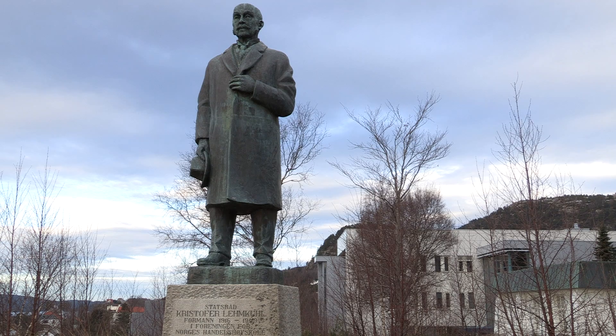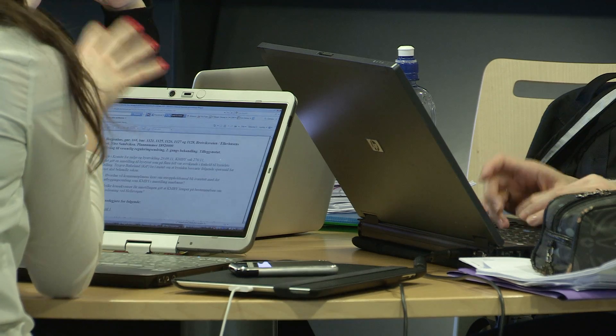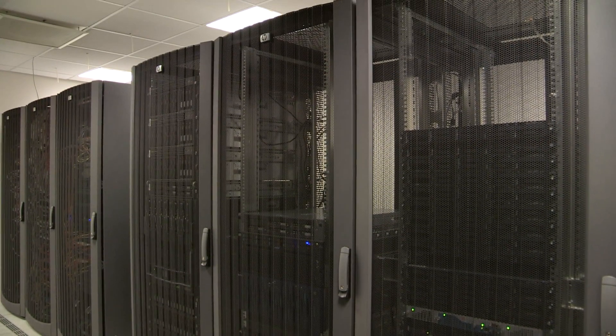Here at Norwegian School of Economics, I oversee an infrastructure that's supporting 3,700 plus users — that's students, faculty and staff. Our environment is virtualized. We have about 120 servers running in VMware infrastructure, and all of those are now running in a Tintri solution with good performance.